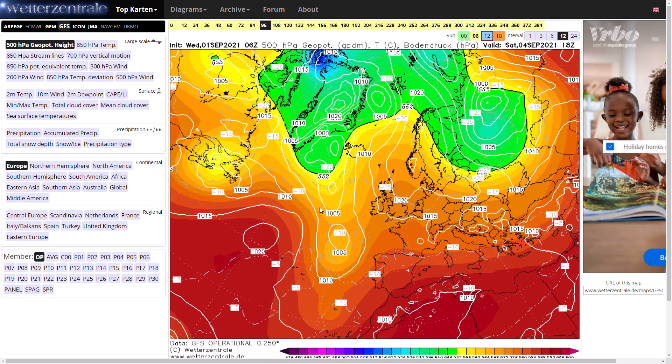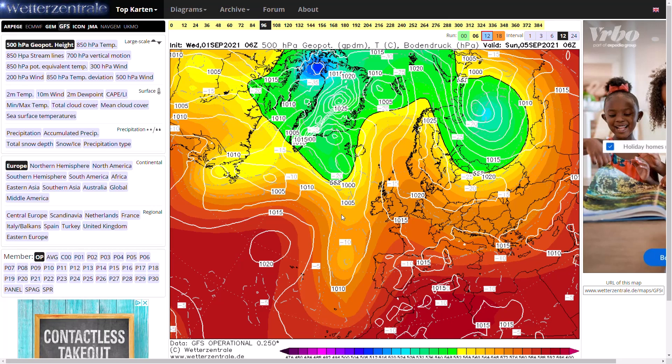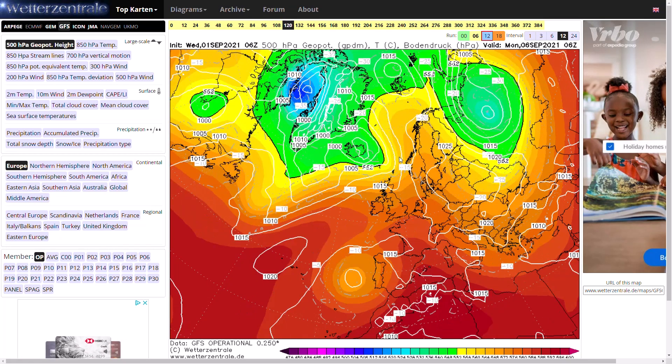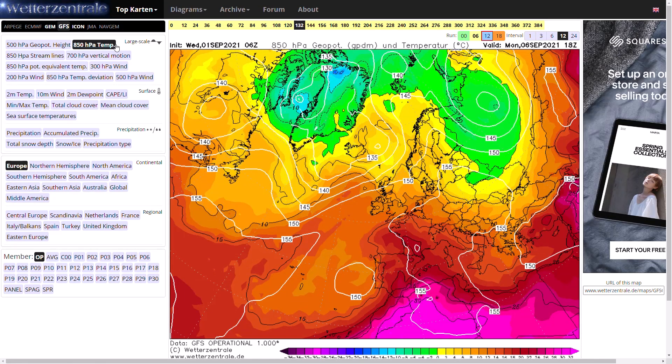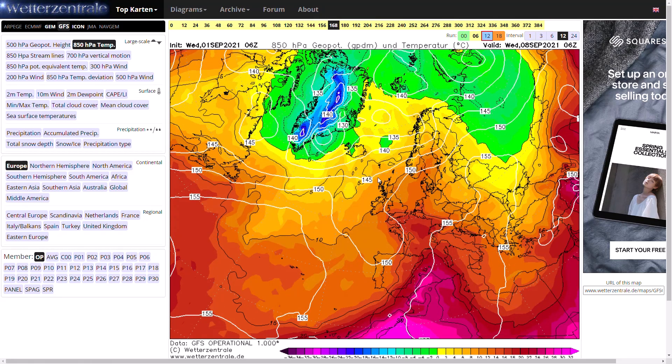The low does sort of dip southwards, and at this point the jet stream is fighting off the block going towards Scandinavia. For a brief period of time we are pulling up some warm, if not hot, southerly winds. By Sunday/Monday time you can see at 850 hPa, while the jet stream is powering up, we're actually bringing in a brief period of pretty hot conditions — especially in the south — potentially 15, maybe higher at 850 hPa, which could mean temperatures into the mid to high 20s.